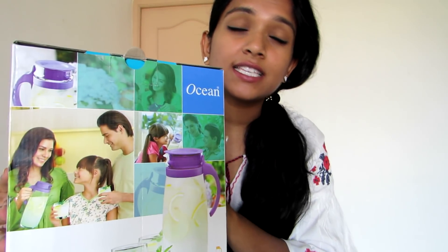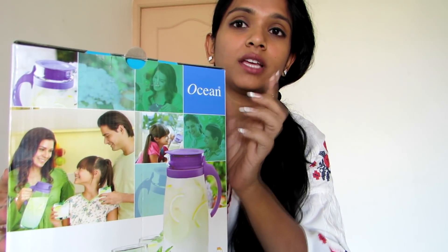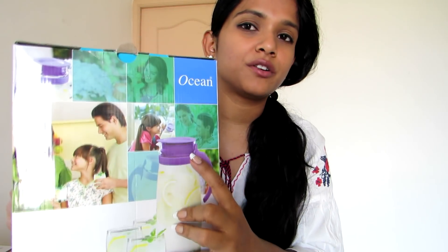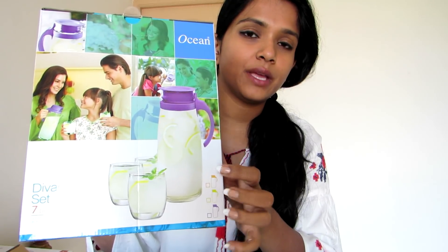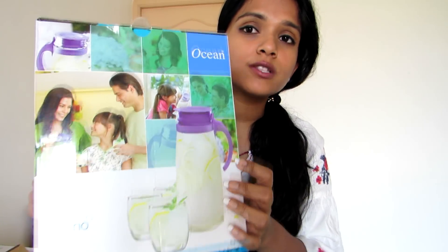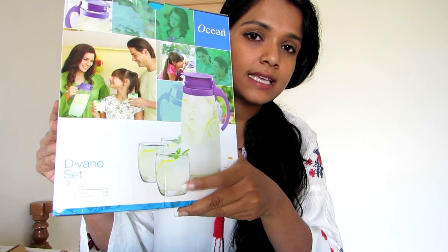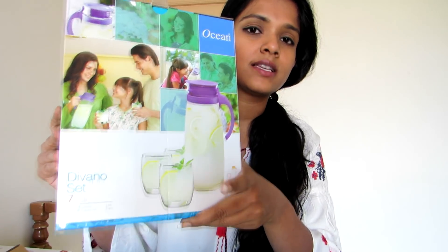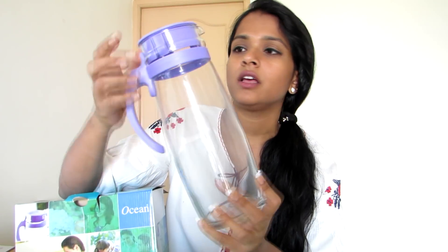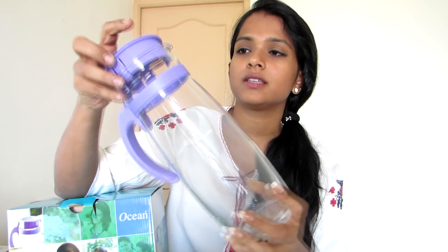The next product is one of my favorites — it's from Ocean. It has a long purple glass bottle and also comes with six small glasses. I thought this was a good buy for value for money. It has a sturdy handle and comes with a small beaker so you won't spill water.